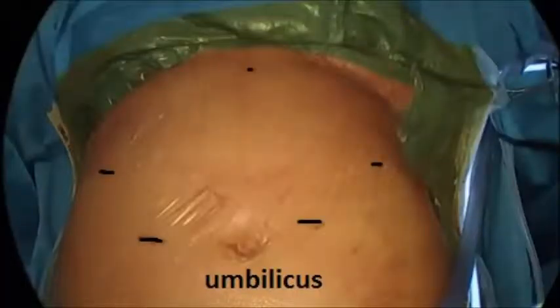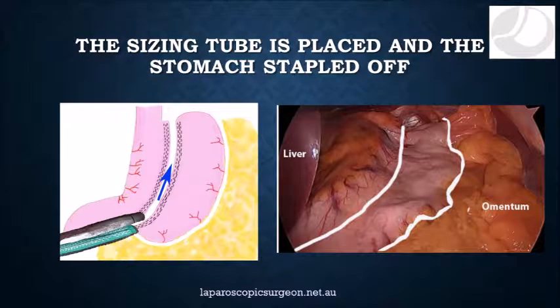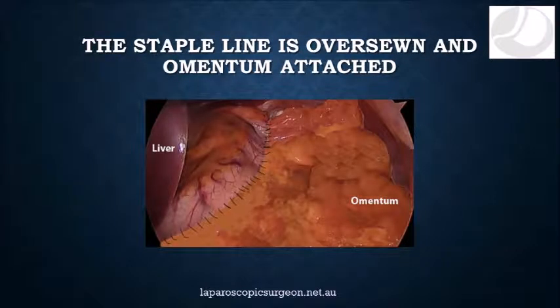This is a picture with the plastic protective coating that I use over the skin, showing the umbilicus or the belly button in the lower part of the picture with the head towards the top and the five small incisions that we plan to make marked out in black. This diagram and photo show the line that we take to remove the fat from the outer side of the stomach. These pictures illustrate the line that the stapler will make. It usually takes six loads of a stapler to get all the way through. This picture illustrates what it will look like after the fat has been sewn to the stomach.